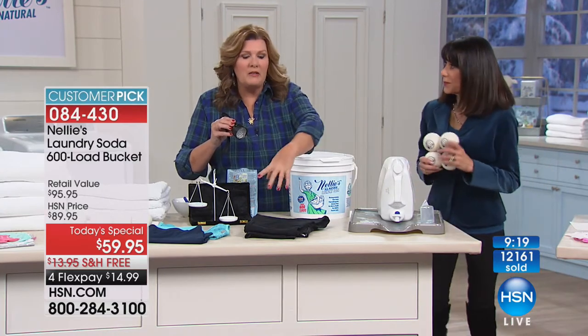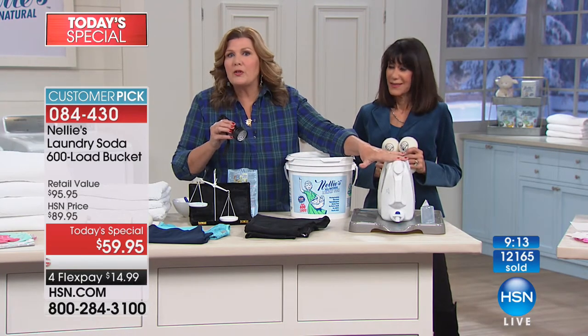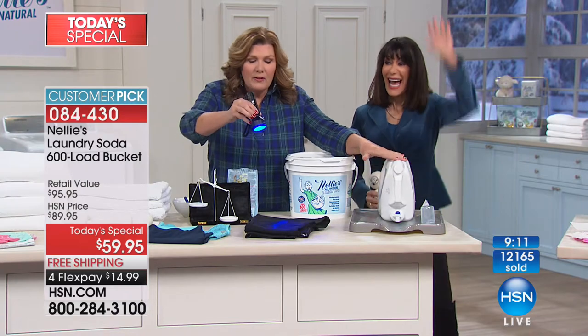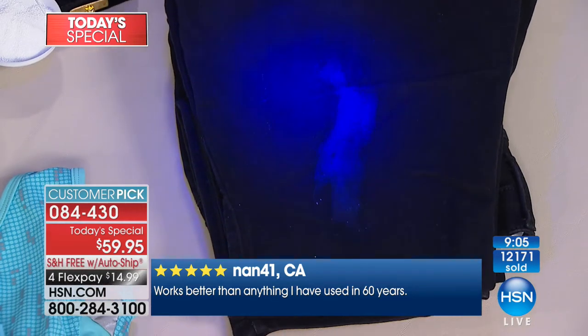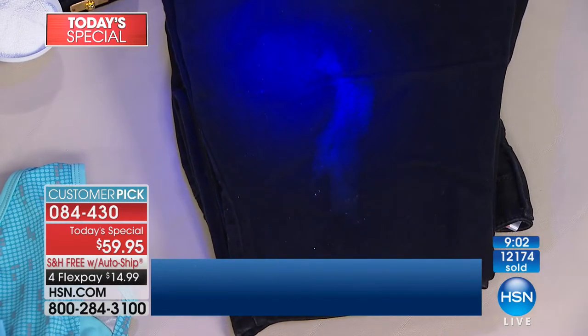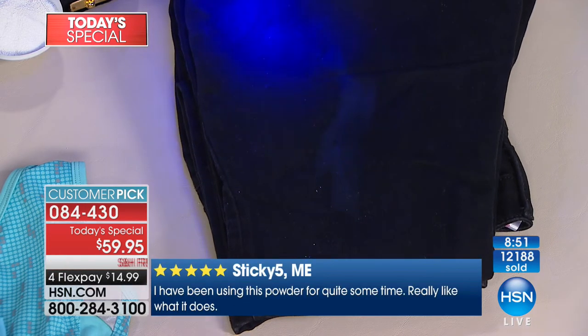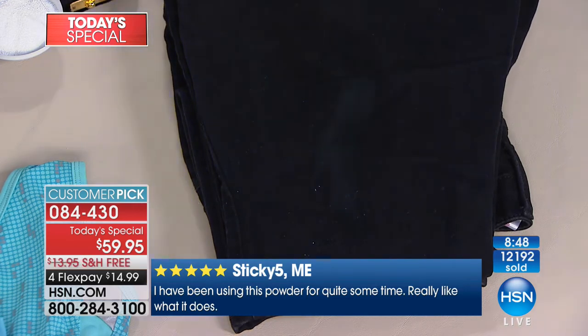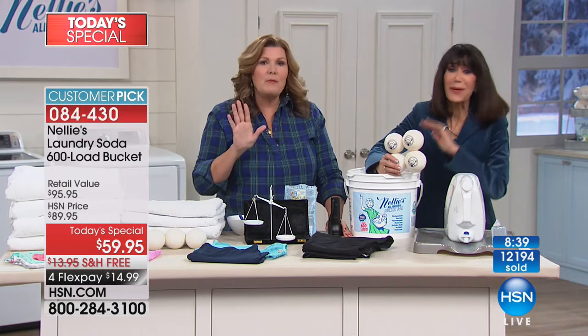The other thing liquids are notorious for: we know powders are notorious for leaving undissolved powder residue on your jeans and towels — but liquids create mystery stains. Under the ultraviolet light, there is a classic mystery stain from a liquid detergent. That especially happens if you pour liquid into a top-loading machine that doesn't have a dispenser, and then you notice you're getting these weird stains on your clothes — ruining them, and you can't figure out why. That is typical of liquid detergents. Stop the madness.